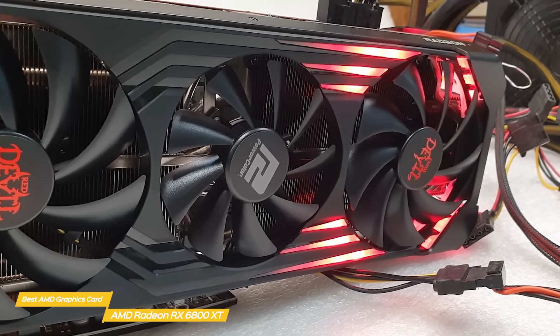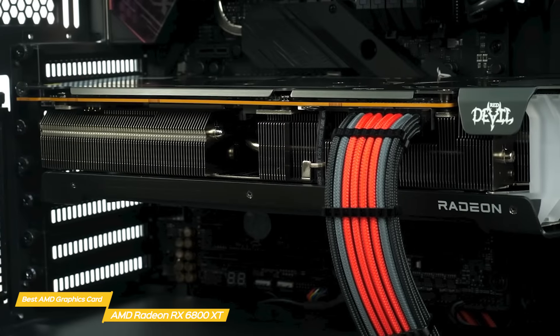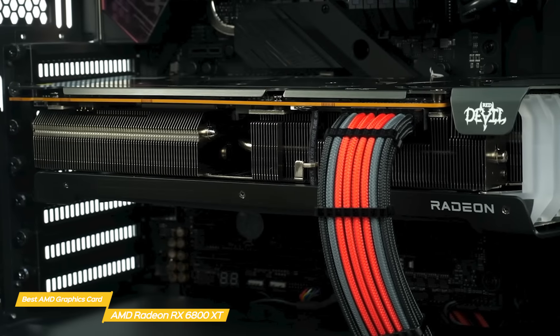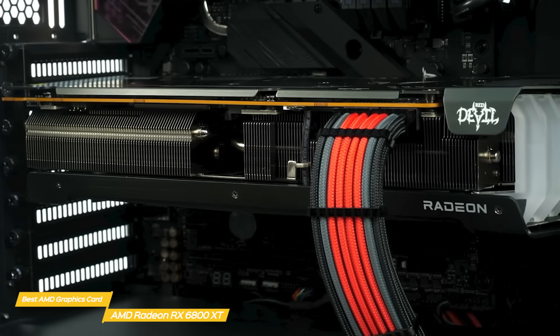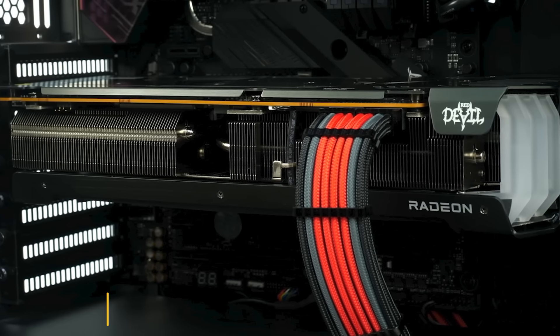For power, there are two 8-pin power connectors on the back of the card. If you're an AMD fan looking for a more affordable 4K gaming option, the AMD RX 6800 is a solid choice. This card is comparable to the NVIDIA GeForce RTX 3080 and is one of AMD's best.